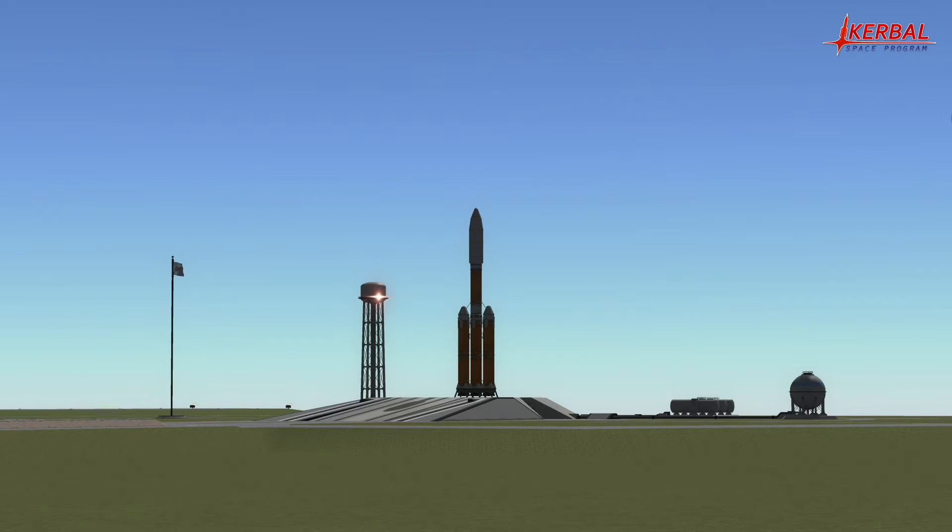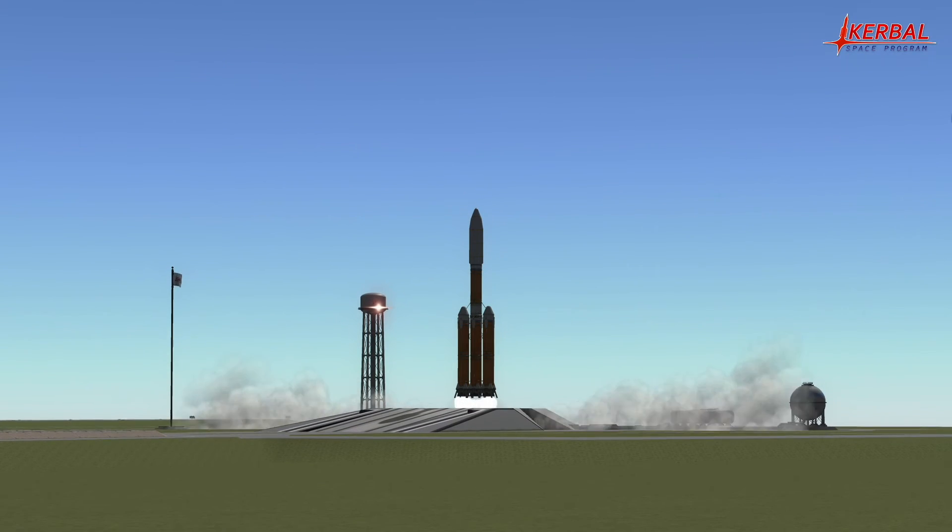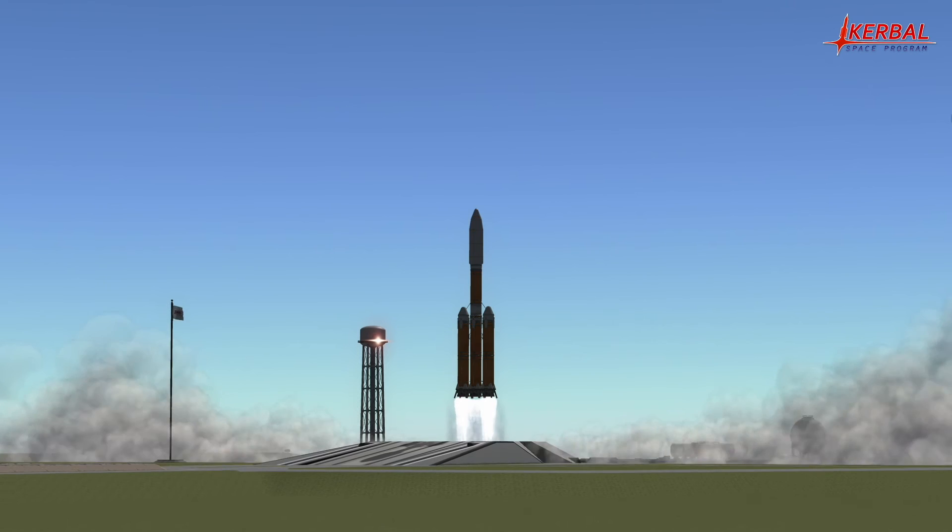T-minus 10 seconds. 5, 4, 3, 2, 1. Ignition and liftoff of FUSAT on 2MF in its heavy configuration.